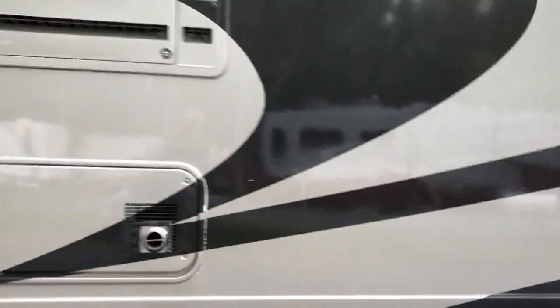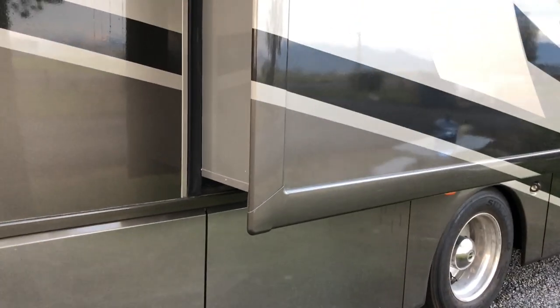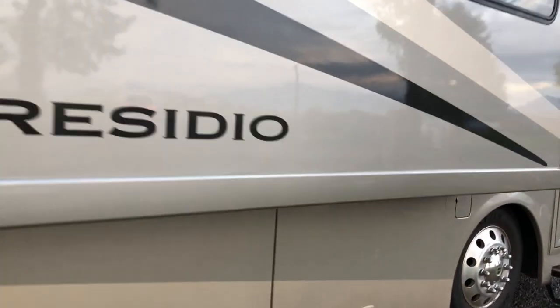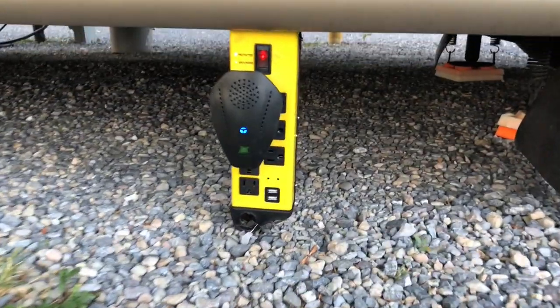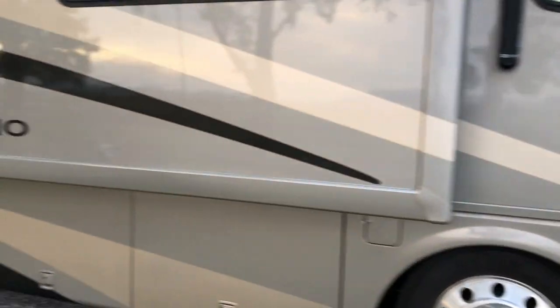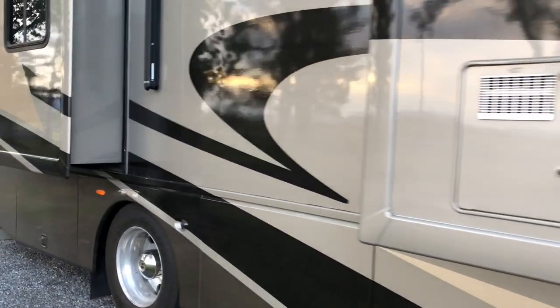It's evening time and you can see bugs all over this side of our rig — flying around, just spots everywhere. But when I come around to the other side of the rig — look at that — there are no bugs on this side of our motorhome. I always wondered how effective this little electronic bug deterrent is, but this apparently seems to be proof. I don't see a single bug on this side, but on the other side it's like bug city.